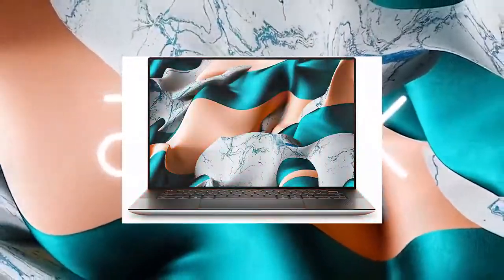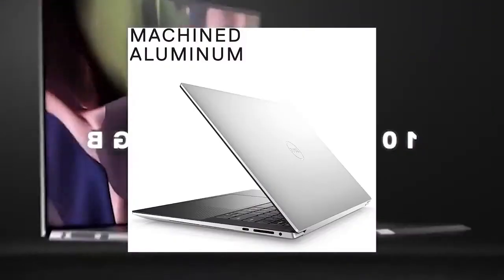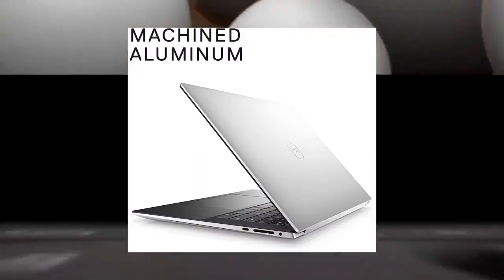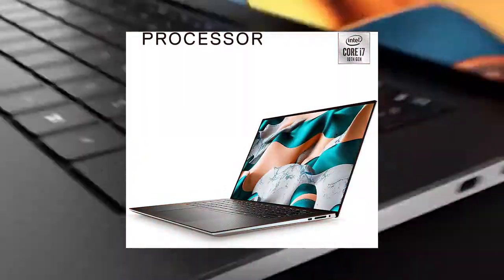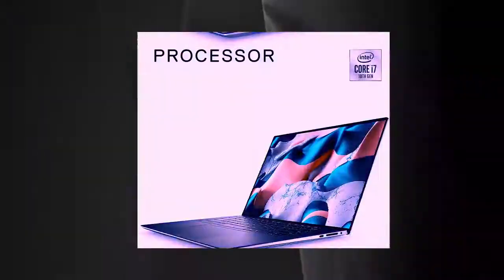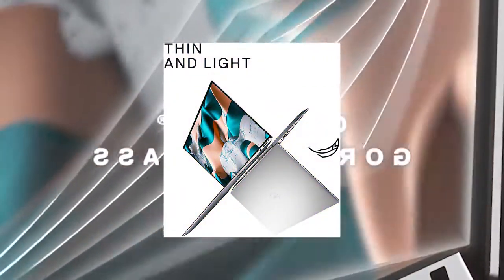Number 3: Dell XPS 15-inch FHD Plus. Intel Core i7 10th Gen, 16GB Memory, 512GB Solid State Drive, NVIDIA GeForce GTX 1650Ti 4GB GDDR6, Windows 10 Home. Latest model, Silver. You will like it.